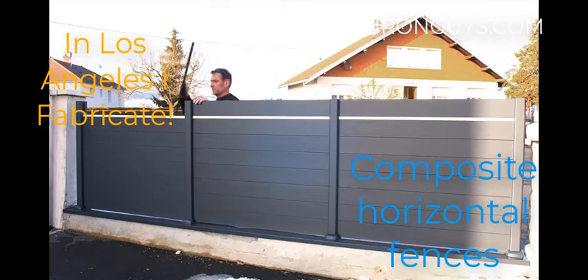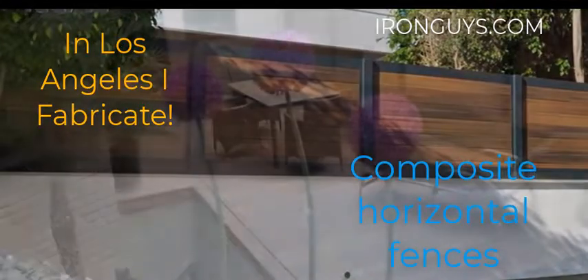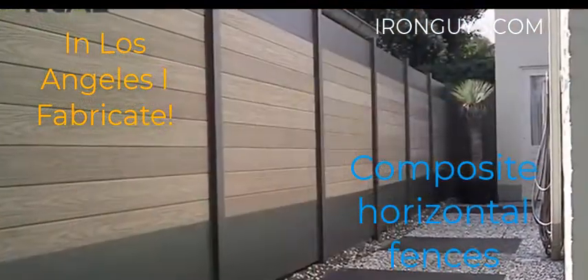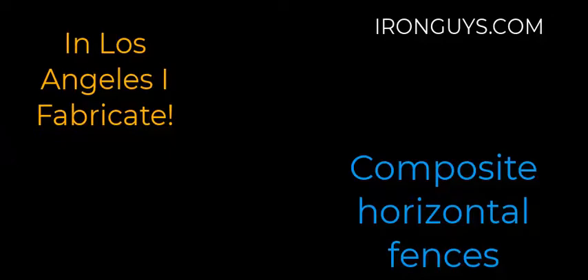or composite decking slots and boards. The convenience of these products is because the composition of plastic and wood makes them maintenance free. Thank you for watching our video.